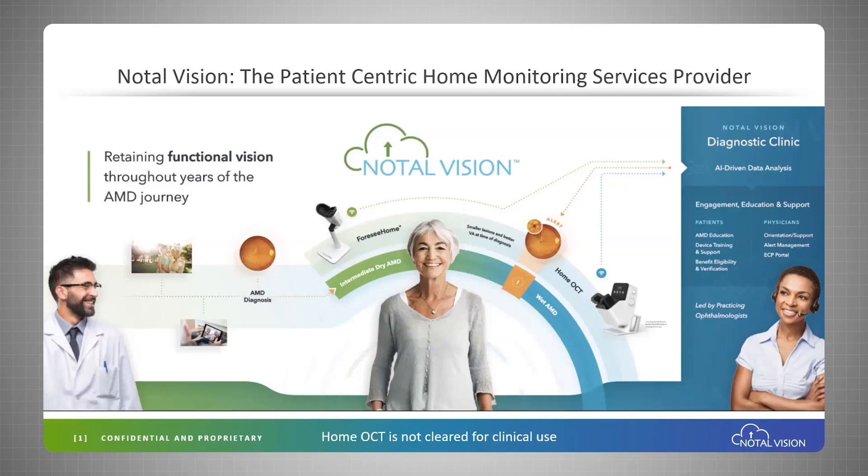Hello, my name is Kester Nahen. I'm the CEO of Notal Vision, and I'd like to thank Susanna and the organizers of OIS Tel Aviv for giving us an opportunity to showcase Notal Vision. At Notal Vision, we provide remote diagnostic monitoring services to patients suffering from age-related macular degeneration.